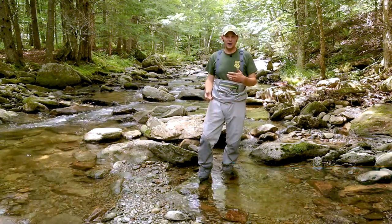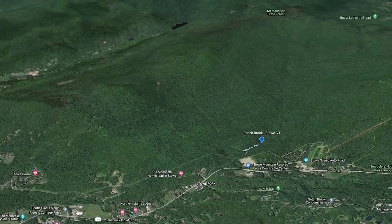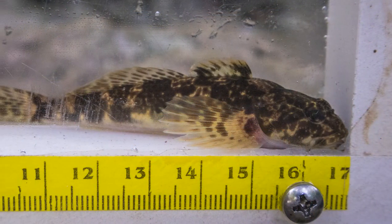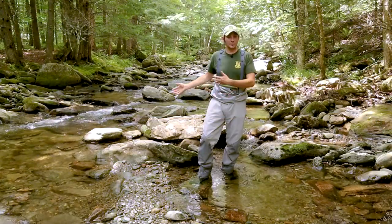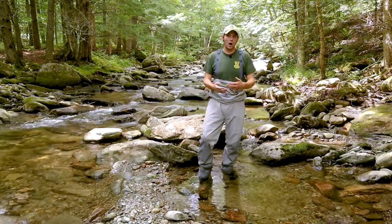Ranch Brook is a stream that flows from Mount Mansfield, which is the tallest mountain in the state, and it provides us an opportunity to look at fish and other aquatic organisms in a stream that's pretty much in its natural state. There's not any development above it — it's part of Mansfield State Forest, and it's actually part of a long-term monitoring watershed.